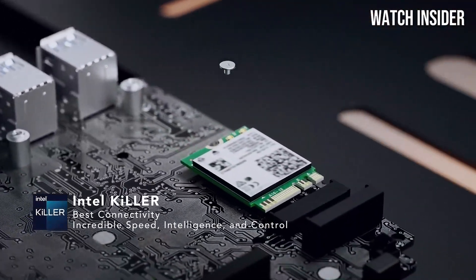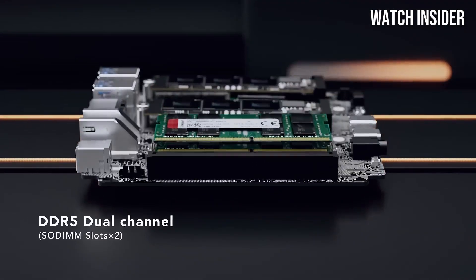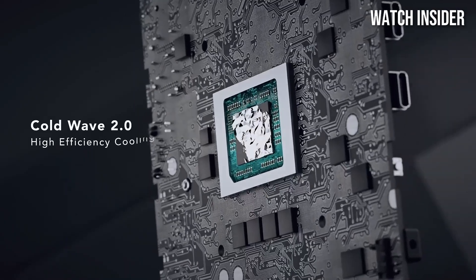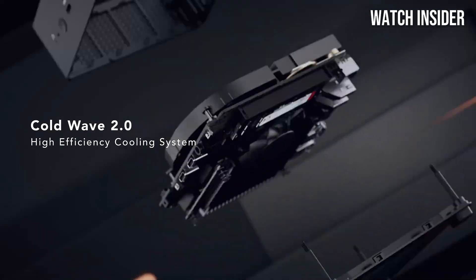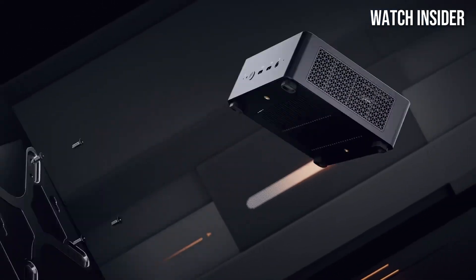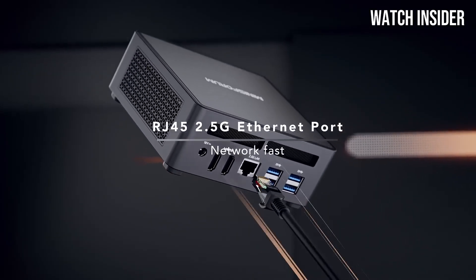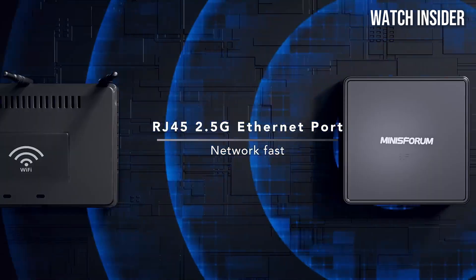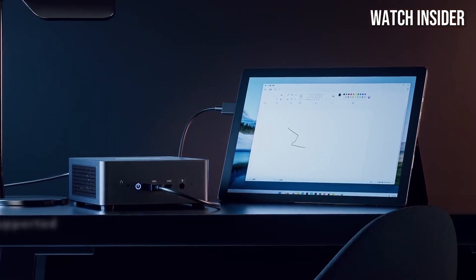The UM790 Pro is powered by the latest AMD Ryzen 9 7900 processor, which offers remarkable speed and efficiency. Whether you're multitasking with several applications, gaming, or engaging in content creation, this mini PC handles it all with ease. The performance is notably impressive, rivaling that of larger desktop setups, making it a fantastic option for users needing high performance in a small footprint.